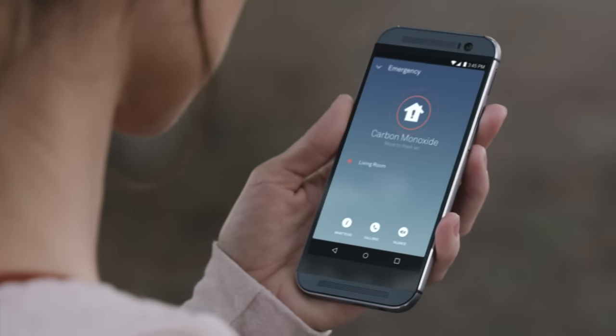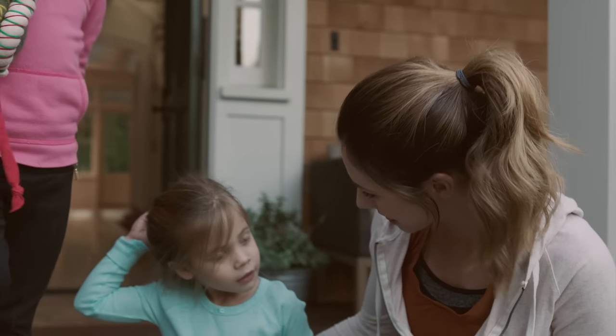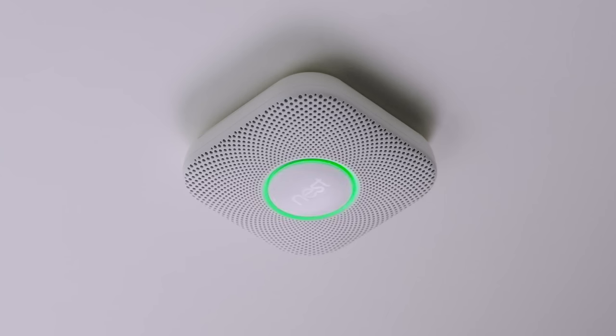And it can send an alert, so you know what's going on, even if you're not home. The carbon monoxide alarm is over.